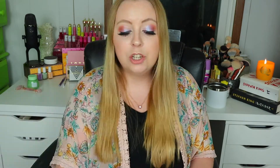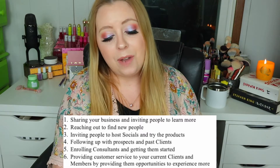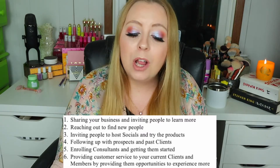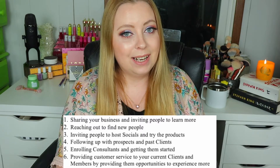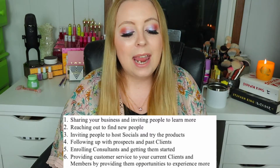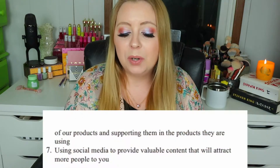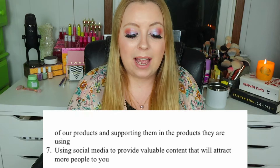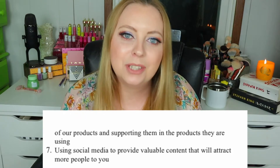'This means setting business hours — the hours you work your business should be planned and purposeful. If you want to build a stable team, set aside a minimum of 10 hours a week that consists of income-producing activities like: sharing your business and inviting people to learn, reaching out to find new people, inviting people to host socials and try the products, following up with prospects and past clients, enrolling consultants and getting them started, providing customer service to your current clients and members, and using social media to provide valuable content that will attract more people to you.'